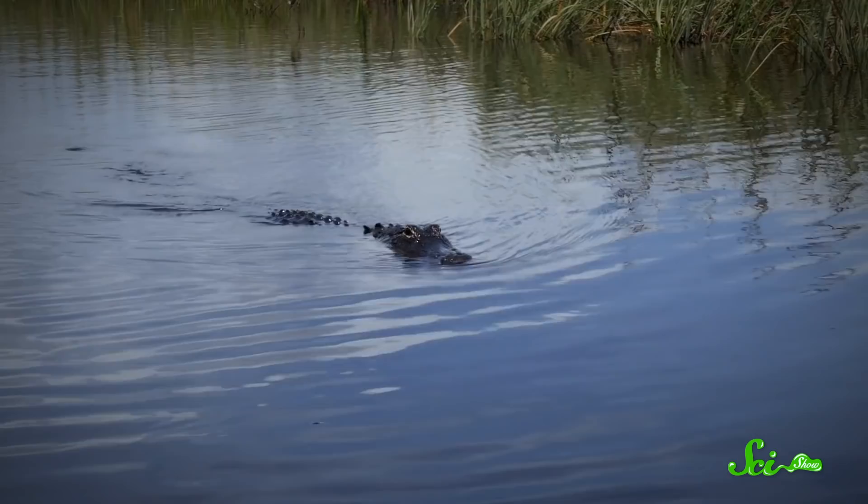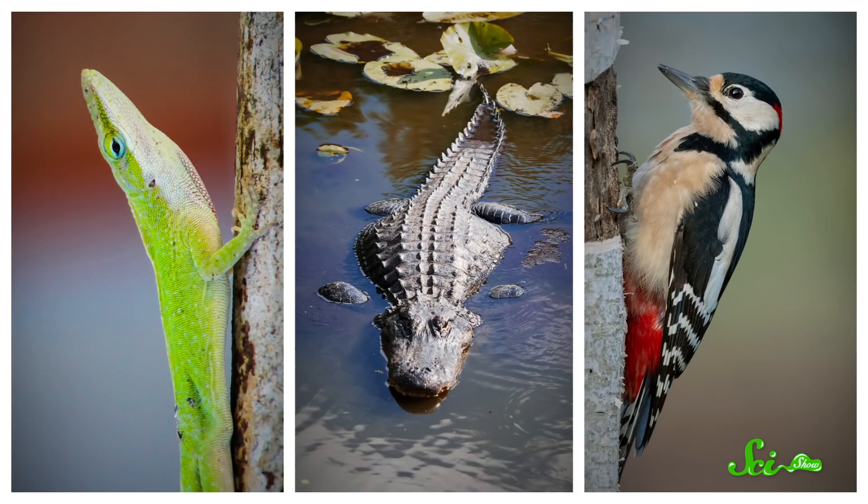Now, you might think this doesn't sound all that surprising — after all, gators and lizards are both reptiles. But crocodilians' closest living relatives are not lizards. They're birds. And birds cannot regenerate. This is where the gator study could be really informative. The gators aren't quite as good at regeneration as lizards, but they are better at it than birds. So they might be a sort of middle stage that can help us understand how regeneration can be lost.